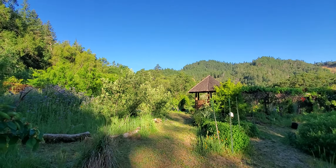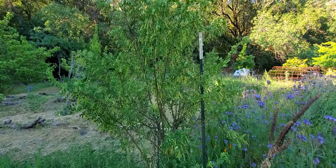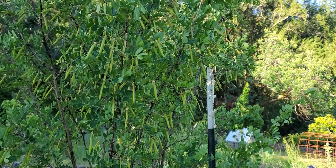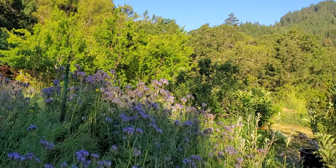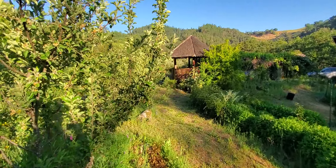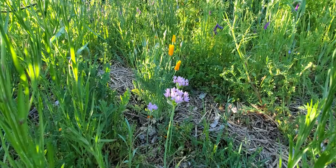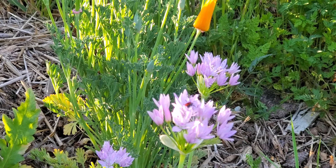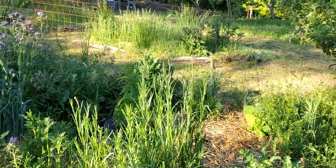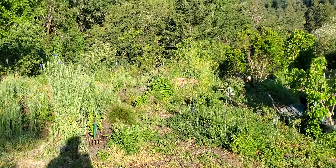Beautiful day. It's supposed to be 93 today — very early in the season to be in the 90s, but it is what it is. Hope everyone enjoys their day wherever you are, and I hope you're in the garden doing what you love the most. I'm actually taking the ATV in to get repaired, but besides going to town for that, we'll be working in the garden. You guys have a good one.